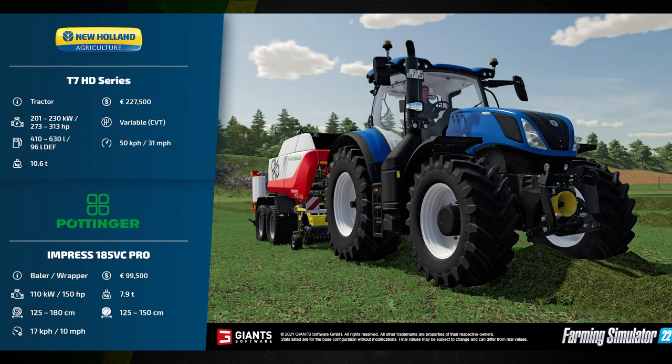Our third fact sheet features one of my favorites — the New Holland T7 HD series tractor. This produces between 201 and 230 kilowatts or 273 to 313 horsepower. It has a fuel tank between 410 and 630 liters and a DEF tank of 96 liters. It weighs 10.6 tons and will cost you 227,500 euros, with a variable CVT gearbox.